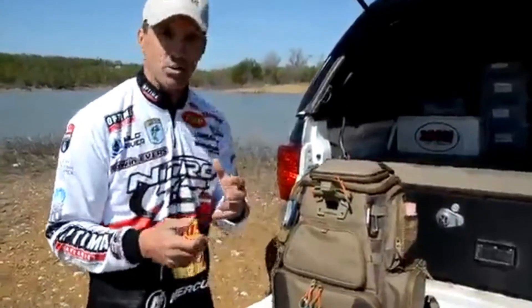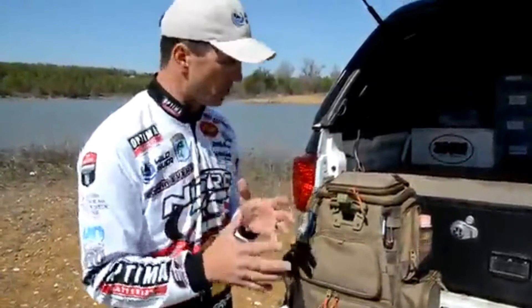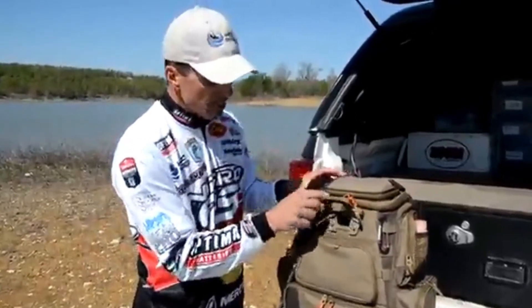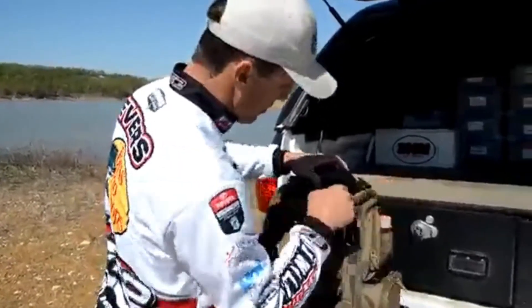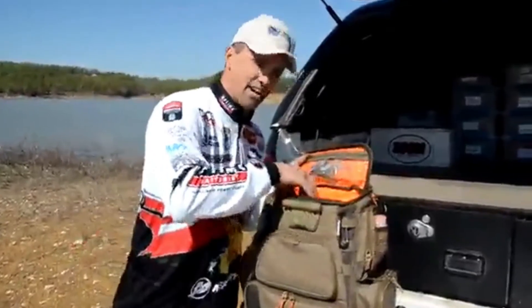The next thing is this LED light with three different settings, which really allows you to retie in low light conditions. Maybe you're night fishing, fishing dusk till dawn. It's got a low setting, a high setting, and a green setting. It's adjustable too.